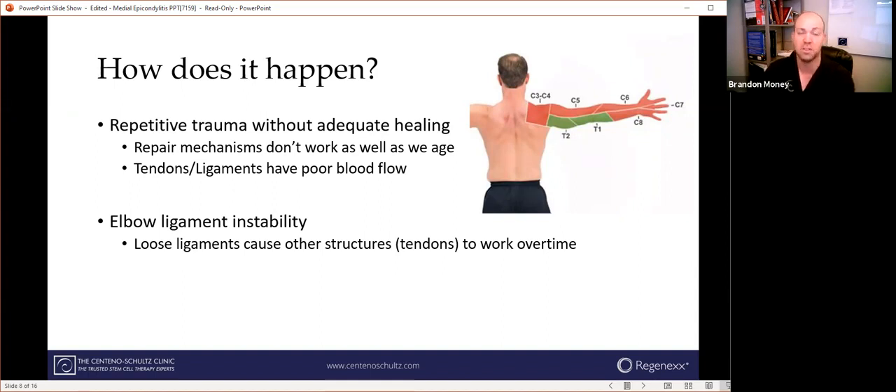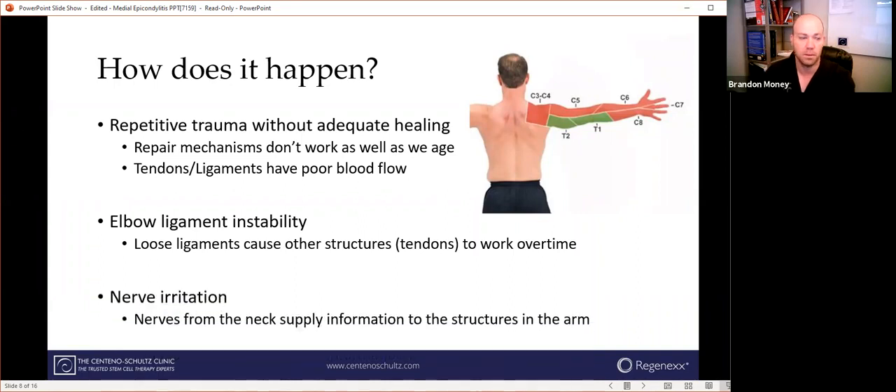This happens every time you throw a ball, swing a golf club, turn a wrench, or brush your teeth, all day, every day. We also have to think about the nerves, because they supply information from the neck and spinal cord to the structures in the arm. If we think of the nerves in your neck like the circuit breaker in your house, it doesn't matter how many times you replace the light bulb if the problem is with the circuit. That's why in an evaluation, we'll take a look at the entire circuit of the arm to identify the source of the problem.